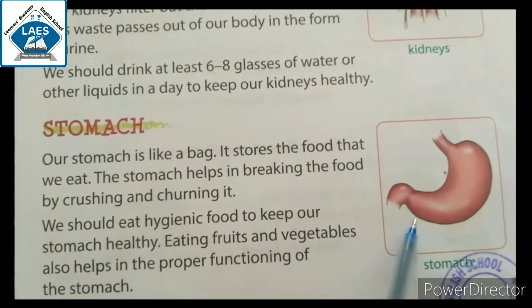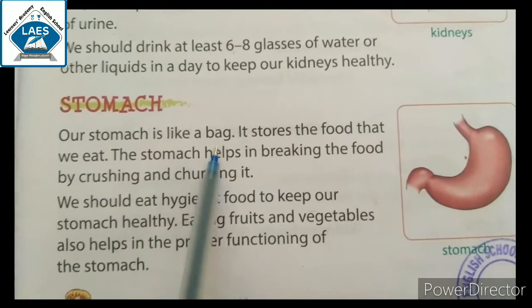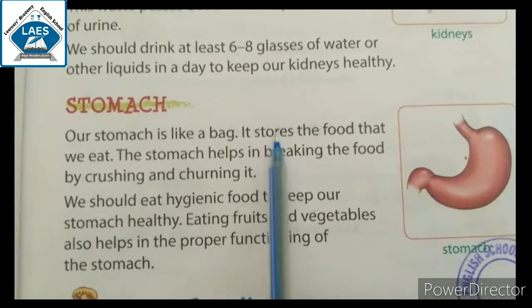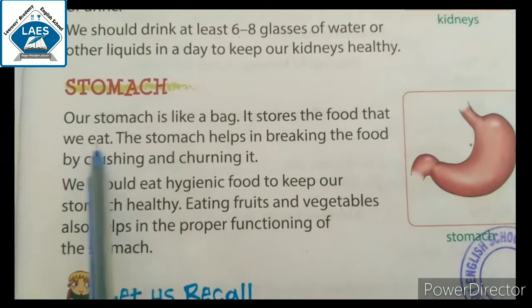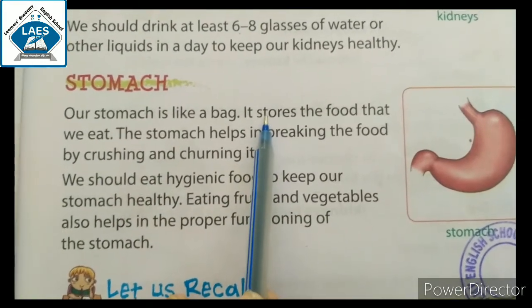See students, it is a picture of stomach. Our stomach is like a bag. जो हमारा stomach है वो bag के जैसे दिखता है। It stores the food that we eat. जो food हम खाते हैं वो stomach में stored होता है।